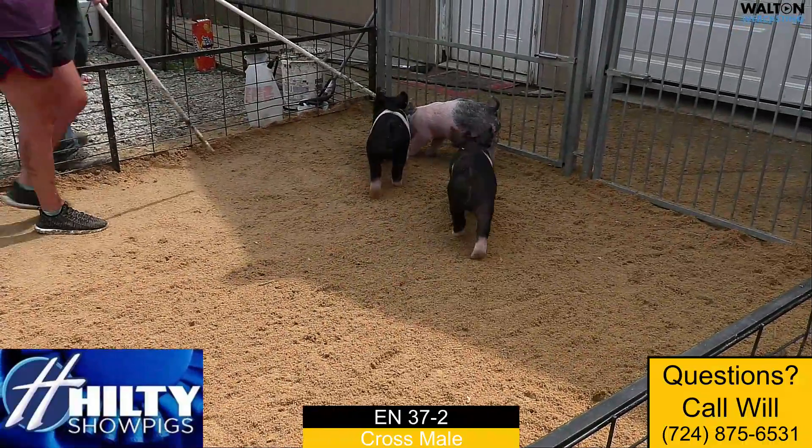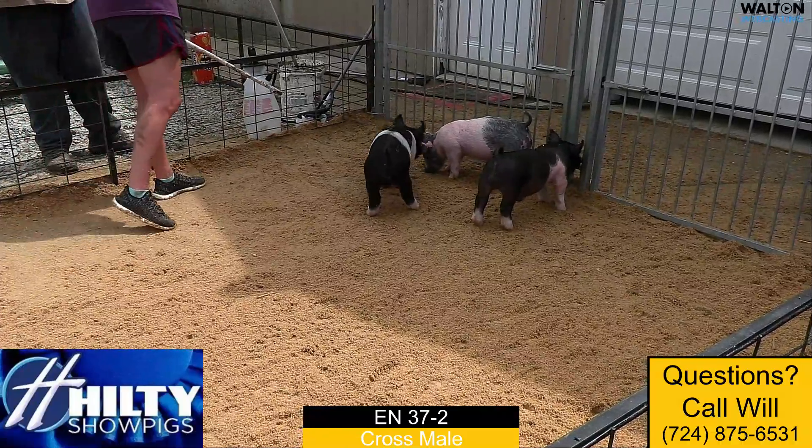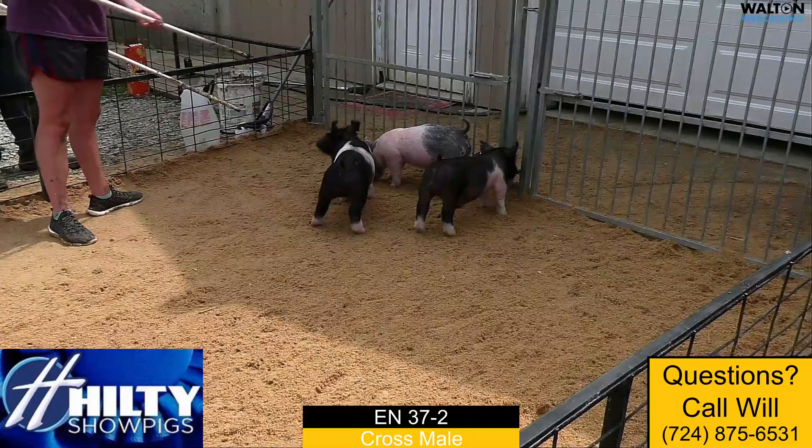One that's neat in terms of look, presence, and big legs and having a big square rear leg. This is one we like quite a bit, 37-2.